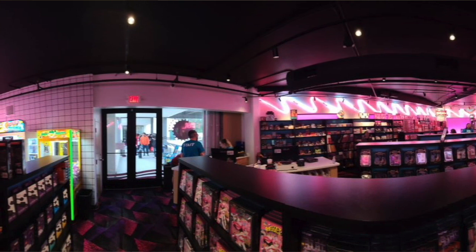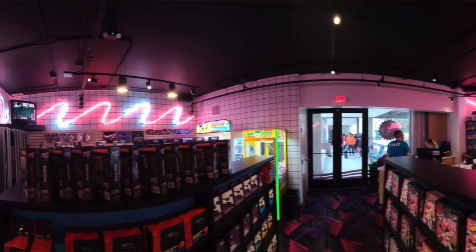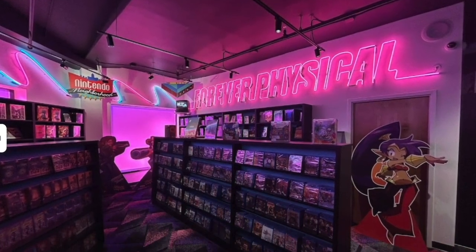The first thing that went through my head was, wow, these guys are pretty brazen with their copyright infringement. Their logo and aesthetic are pretty much the same as Limited Run Games. I'm surprised that Limited Run didn't go after them. But eventually my dumbass figured it out when I actually checked out photos on Google Maps and realized, wow, Limited Run Games has a retail location. That's pretty awesome.